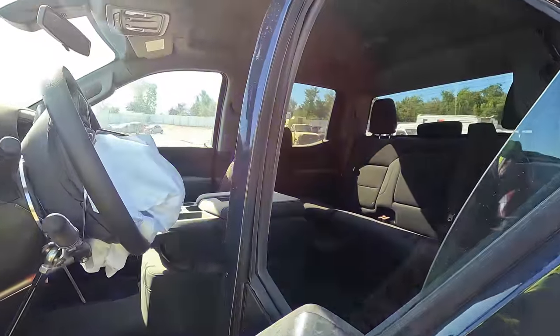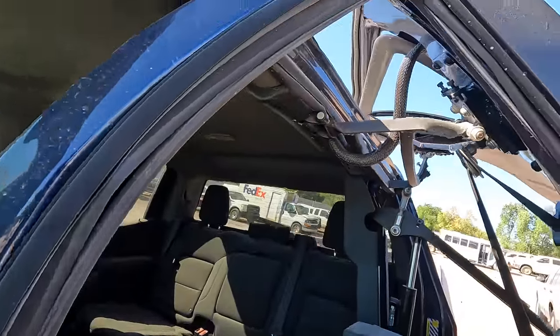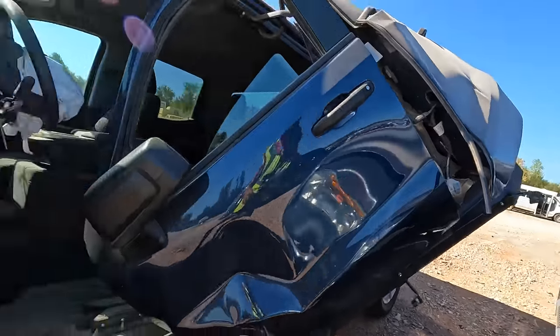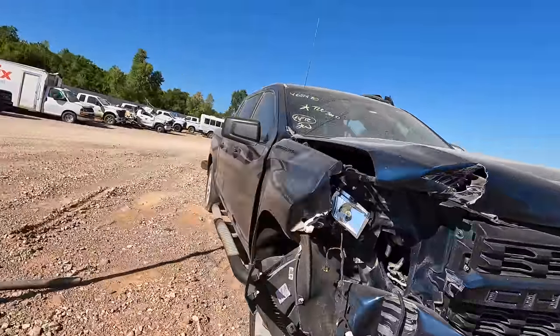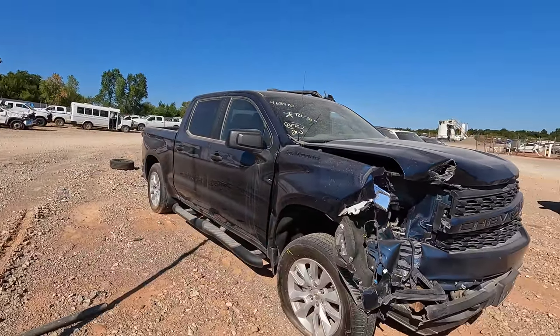I've never seen one of these at a salvage auction before. The A-pillar is good, everything there is good, but whatever it impacted — a tree or something — took this whole thing off. I don't know what a conversion like this costs, but in my opinion this could still be a good truck. You'd just need a whole new side and a whole new front. There's your carnage — hopefully everyone involved was okay.